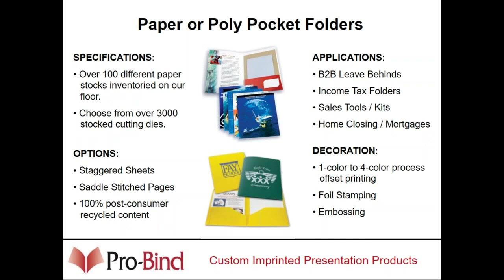Schools are a very good market for poly pocket folders. For paper pocket folders, a big market we're seeing increase right now is nursing homes — every nursing home hands out hundreds, if not thousands, of pocket folders a year. I'll talk more about applications later, but that's a very good market to call on.